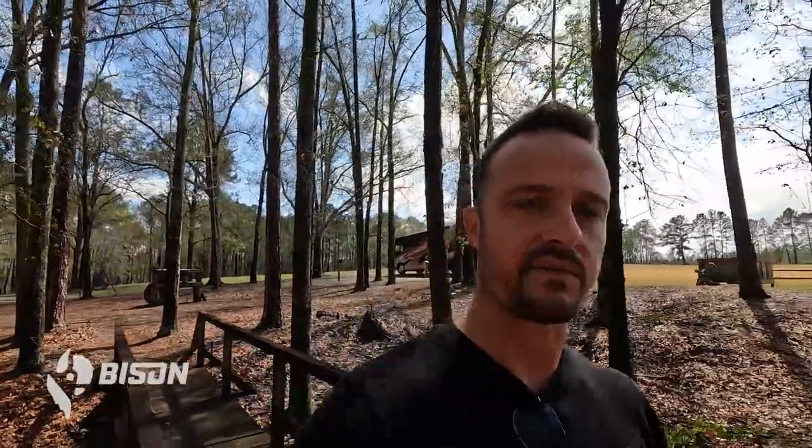The one downside to this really cool spot is that we don't have very good Wi-Fi reception, so I'm taking advantage of the time I would normally be doing computer work and talking to customers. I'm taking some downtime today to make this video as kind of a public service announcement.